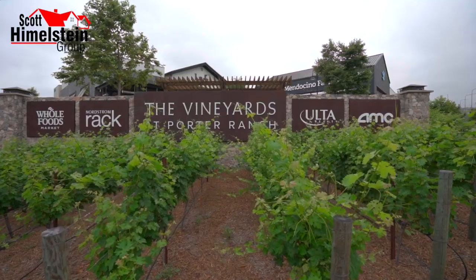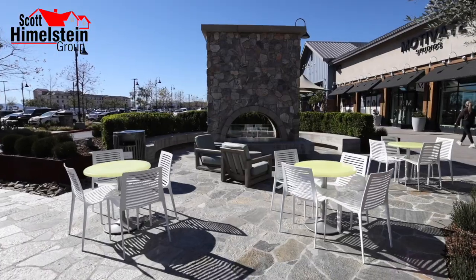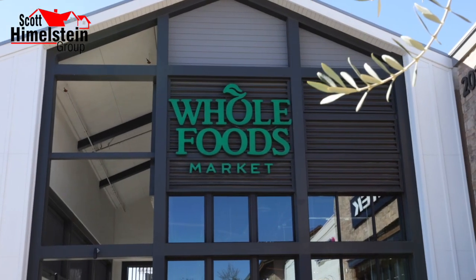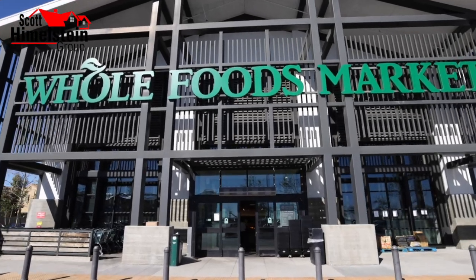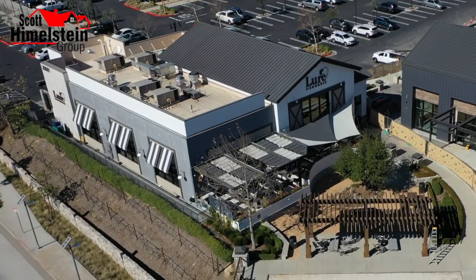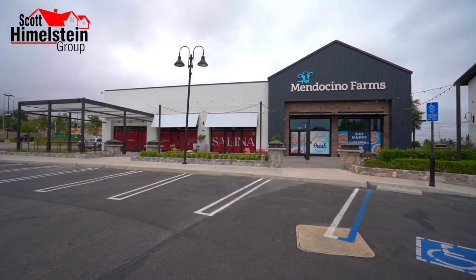And finally, there's the Vineyard shopping center, which is the place to go. They have an AMC movie theater, a Whole Foods — which actually has one of the few bars inside the store in the country — and so many different dining options including Lord Fish House, Gus's Barbecue, and Finney's Craft House, just to name a few.